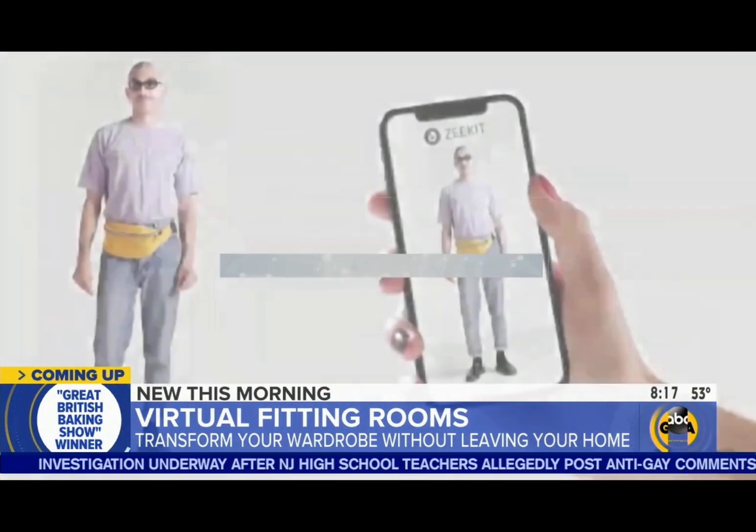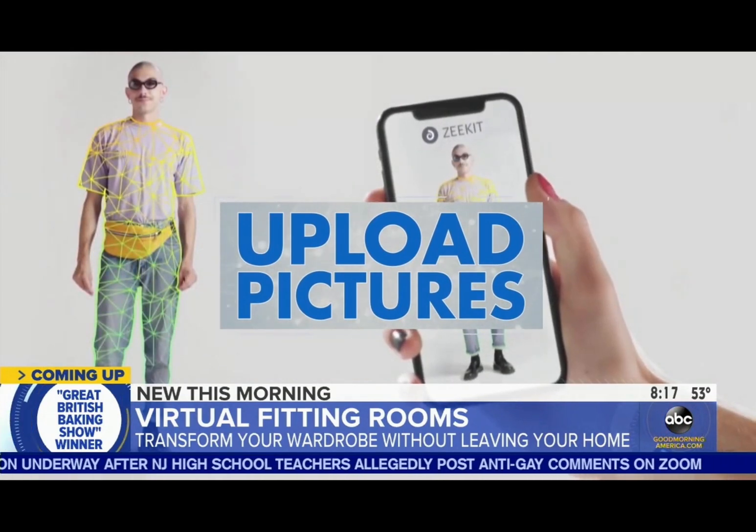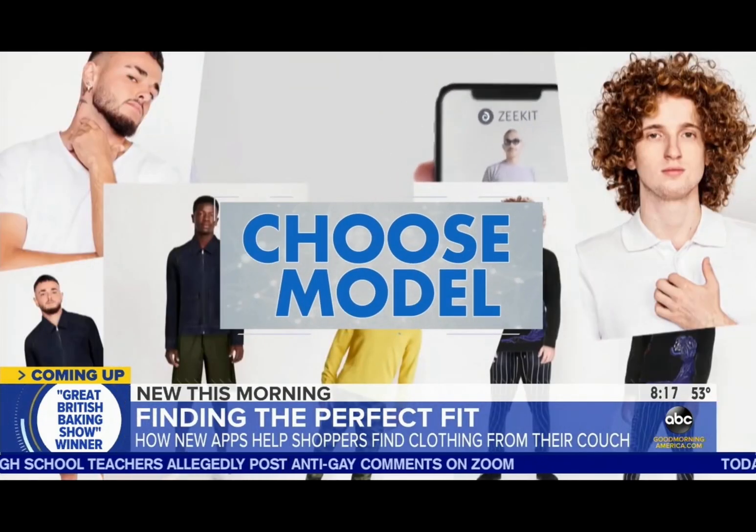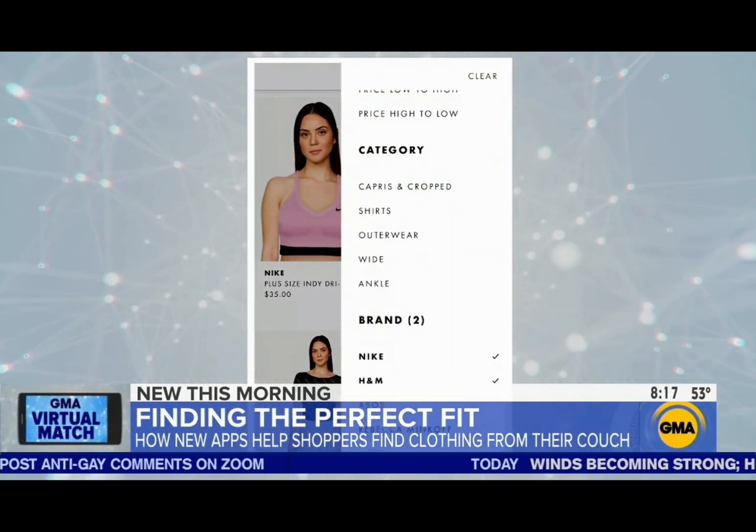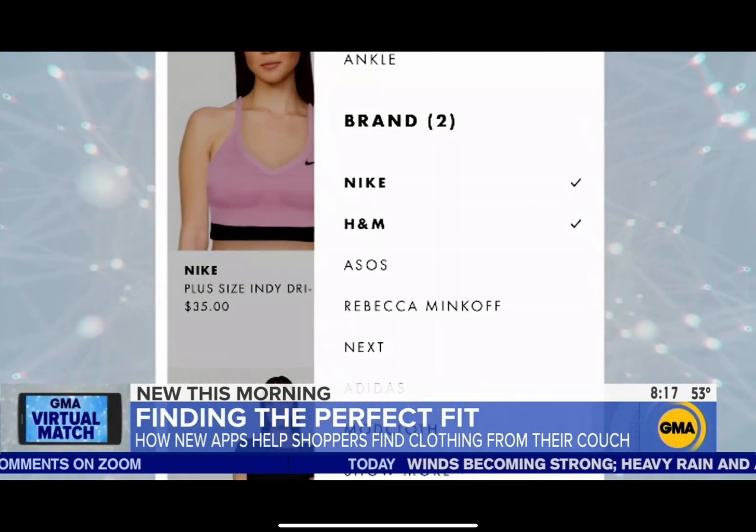Here's how it works. Shoppers can either upload pictures of themselves to be measured, or they can choose a model on the app that most resembles them. Then the app allows you to try on outfits and filter your selection with your favorite brands, like Nike and H&M.